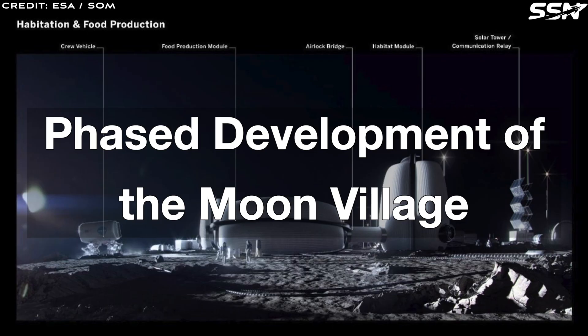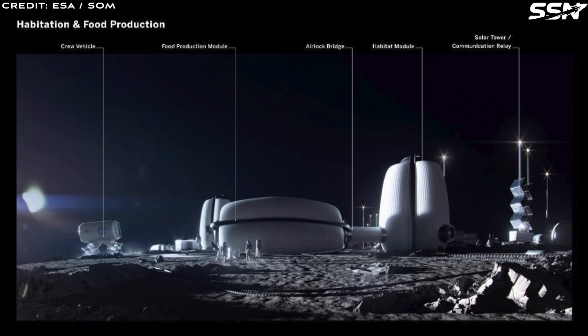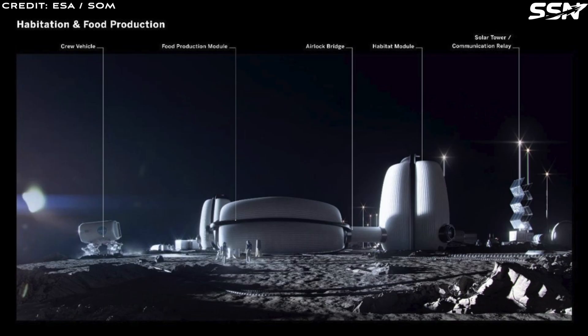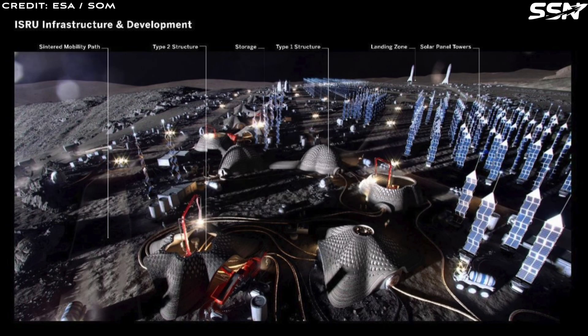The Moon Village will be constructed in carefully planned stages. Phase 1 establishes a single habitat module designed to house a crew of four, who will live, work and lay the groundwork for expanding the settlement, focusing on early construction and site preparation. In Phase 2, additional infrastructure gradually arrives to support critical operations including excavation, manufacturing and construction. Timing is key — excavation equipment, for example, requires robust power systems such as solar arrays, microgrids and battery or fuel cell storage to be installed first.